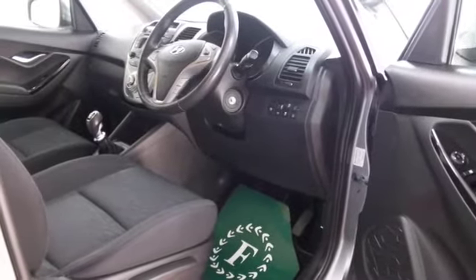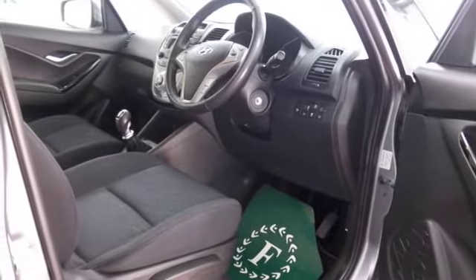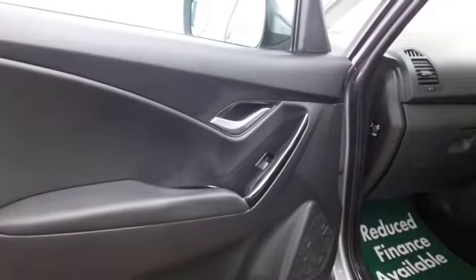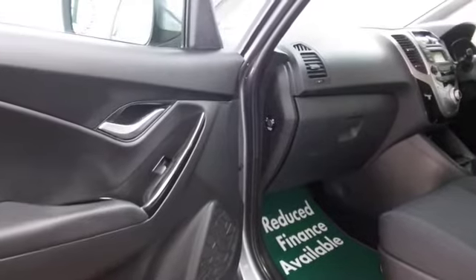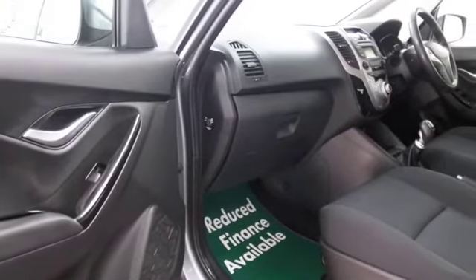We have a very roomy cabin. You've got cloth seats, air conditioning, power assisted steering, Bluetooth — so all the right things to keep you happy there, and well looking the part I think with those nice alloys.